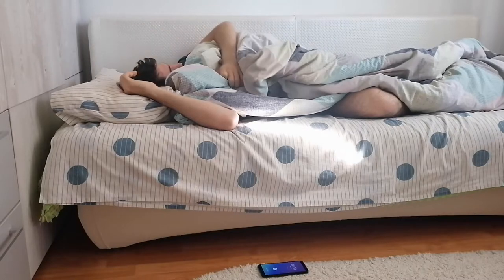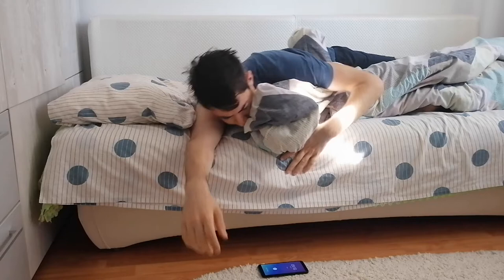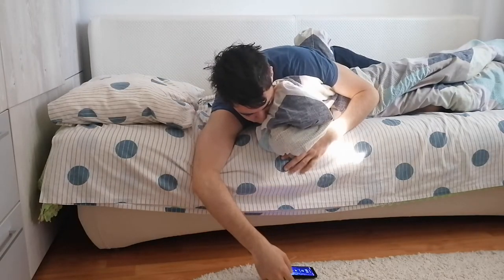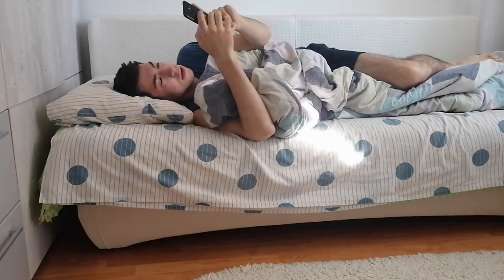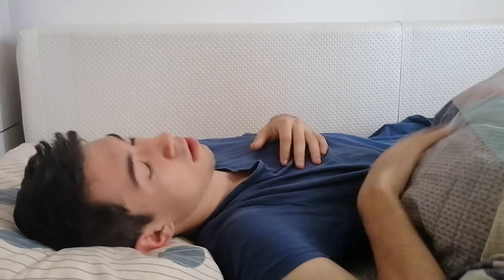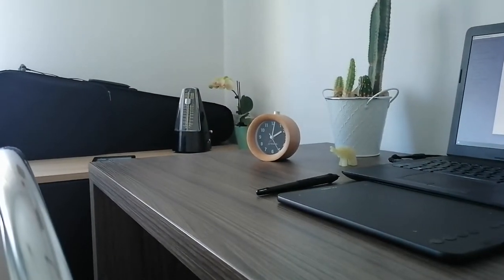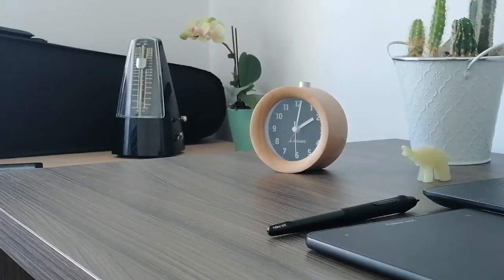As soon as I heard the alarm ringing, I just pressed the snooze button like 10 times, and when I finally woke up, I would take my phone again first thing in the morning, checking all my notifications. I soon felt really down, and how I thought I fixed this habit was to buy an alarm clock, which really was the best thing I could do. In today's video, I want to talk about how this clock changed my life and how I became 10 times more productive just with this one purchase.